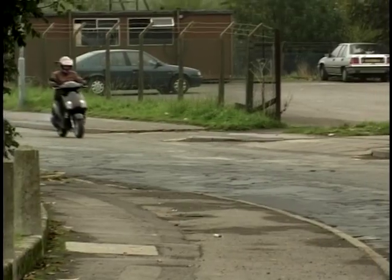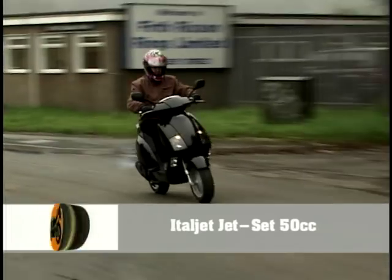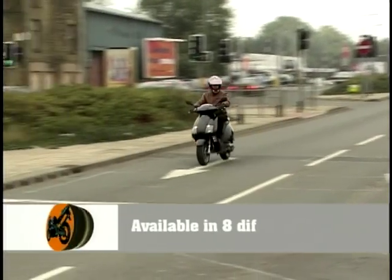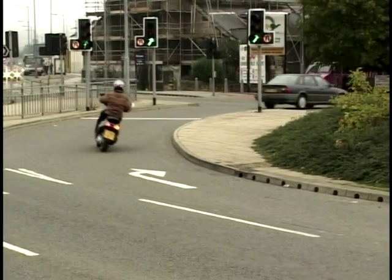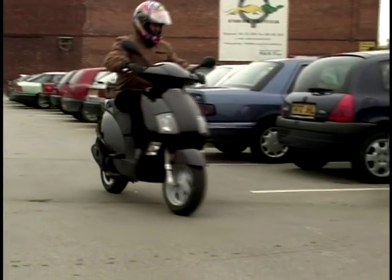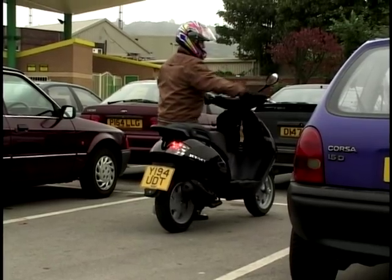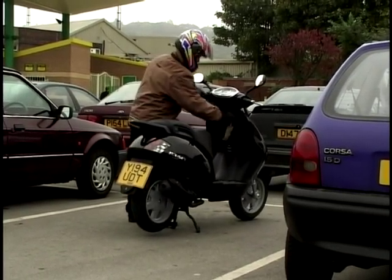A 50cc version will cost you £1,750. I had the pleasure of riding one recently — I've got to admit, it was decidedly slow. In fact, I'm sure I was overtaken by a young man on a skateboard, and something flew by me that I believe was a milk float. But then again, it was a legally restricted 30 mile an hour scooter. They do a 125 version — a 4-stroke 125, which will obviously be great fun and economical to use, costing a few hundred pounds more.